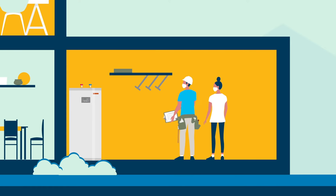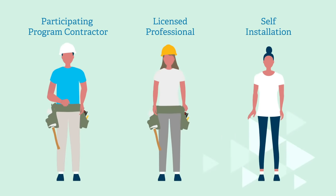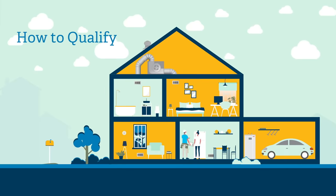As we review each of our improvements, it's important to note who is allowed to complete the upgrades in order to qualify. Each scenario varies and could include a Georgia Power participating program contractor, a licensed professional, or self-installation. We'll make sure to let you know which applies as we move forward. Now let's take a closer look at how to qualify for each improvement.